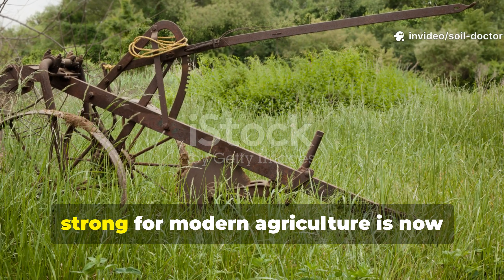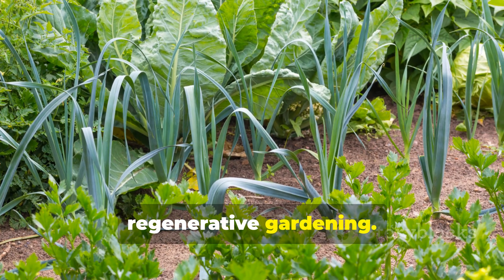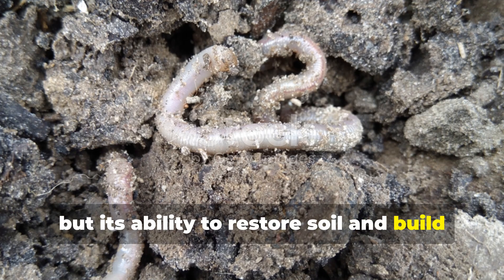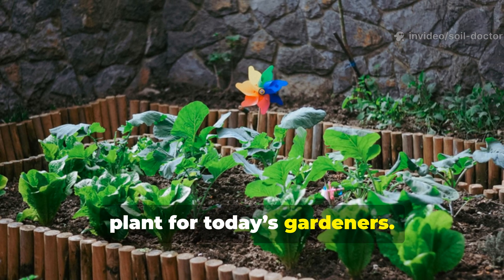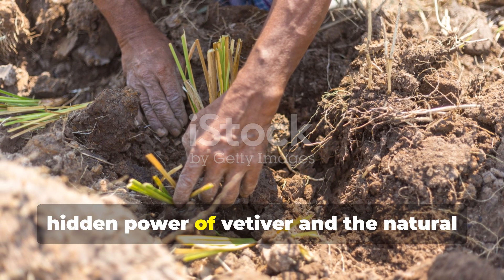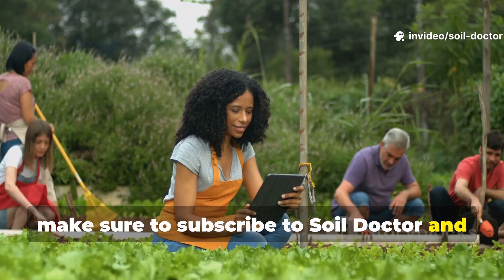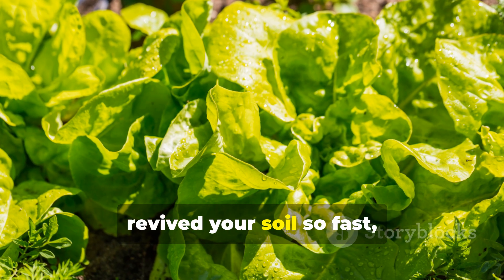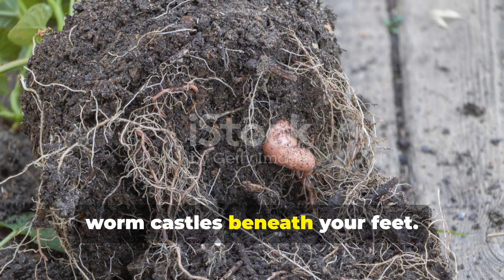What was once banned for being too strong for modern agriculture is now proving to be one of the greatest allies in regenerative gardening. Vetiver may have been forgotten by chemical-era farmers, but its ability to restore soil and build worm tunnels faster than any compost or fertilizer makes it an essential plant for today's gardeners. If this guide helped you uncover the hidden power of vetiver and the natural systems that feed your soil from below, make sure to subscribe to Soil Doctor and share this with another grower who's serious about rebuilding life underground. The next time someone asks how you revived your soil so fast, you'll know it wasn't magic — it was the banned cover crop that builds worm castles beneath your feet.